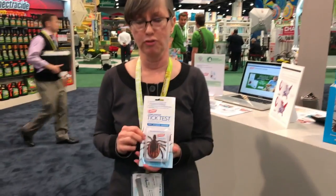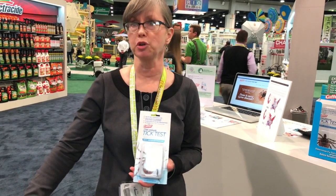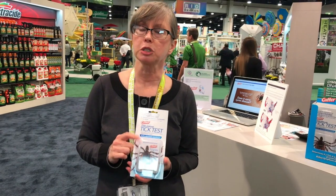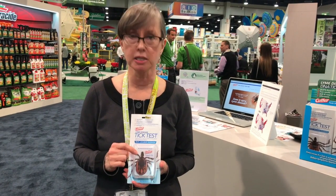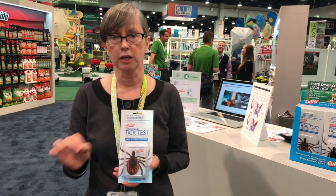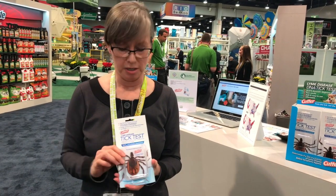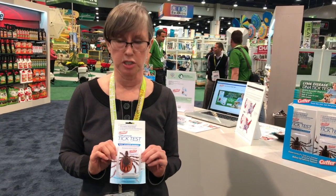There is everything in this little box that you need if you find a tick on yourself or your pet, or you find five ticks on yourself or your pet. Pop it into a little specimen bag that's in this kit. If the tick is already embedded in you or starting to bite, there's a little tweezer in there to help you get it out, and an alcohol wipe to clean up the area.